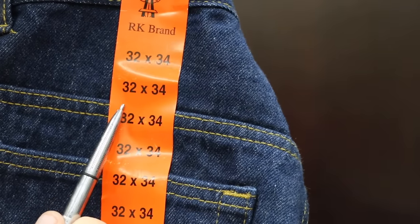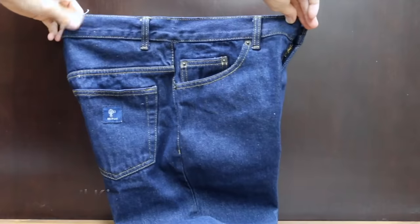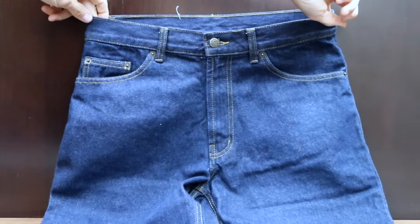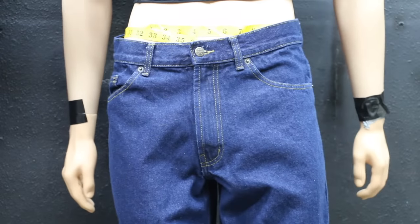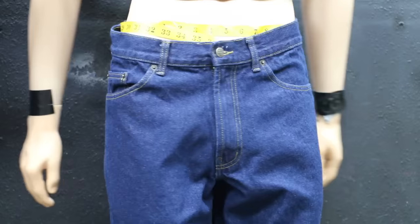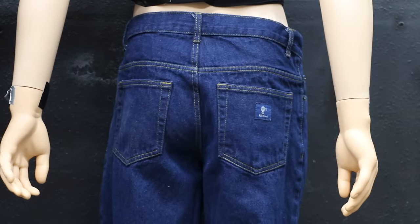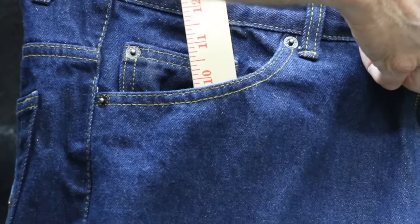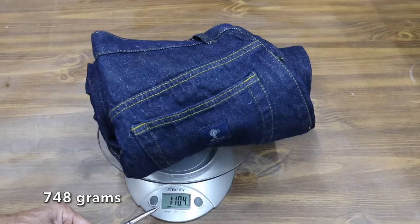Most of the jeans we'll be testing have a 32-inch waist. At a bargain price of only $10 is this Rural King brand — their Men's Dark Wash 5-Pocket Denim Work Jeans. The two front and back pockets are double-stitched for added reinforcement, and all major seams are also double-stitched. The jeans are 100% cotton denim, made in Bangladesh, and weigh 1 pound 10.4 ounces. Front pockets are 9.75 inches deep, but the back pockets are a little shallow at 5.5 inches.